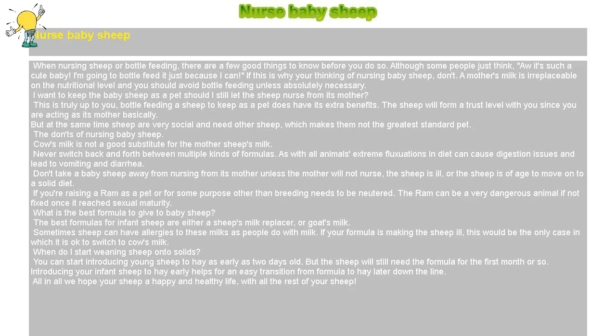When nursing sheep or bottle feeding, there are a few good things to know before you do so. Although some people just think, 'It's such a cute baby, I'm going to bottle feed it just because I can.' If this is why you're thinking of nursing baby sheep, don't.